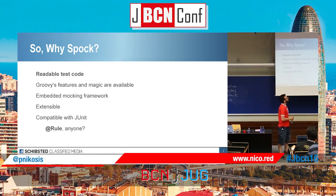So why Spock? We have very readable test code. We have all the Groovy features and magic available. But of course, you're Java developers and maybe you want to use your Java — don't worry. Groovy is basically Java without semicolons, and more. You can use it as if it were Java and you're not going to notice any difference.